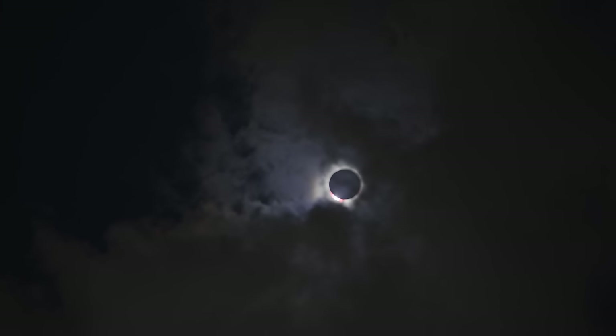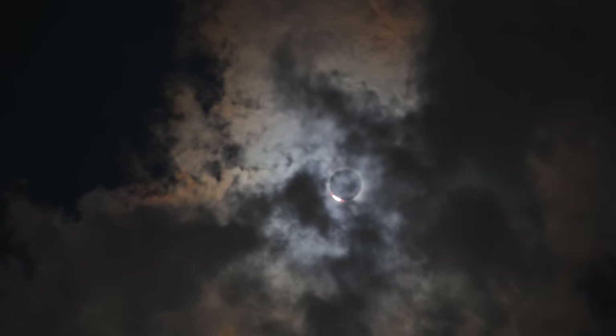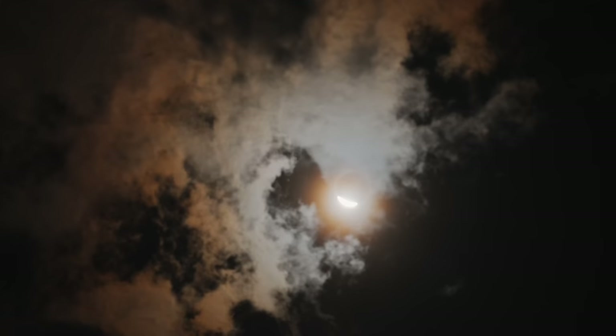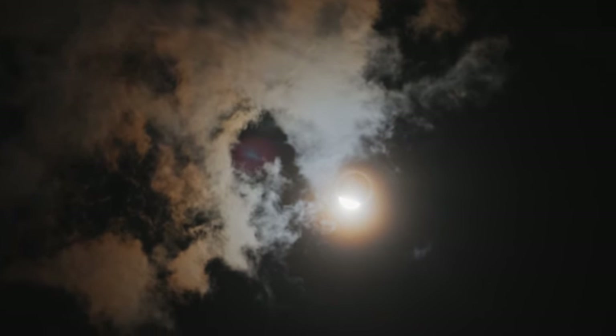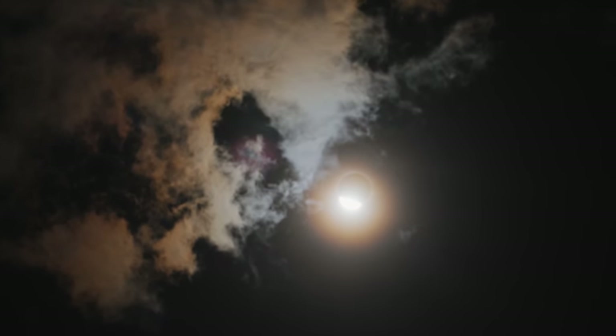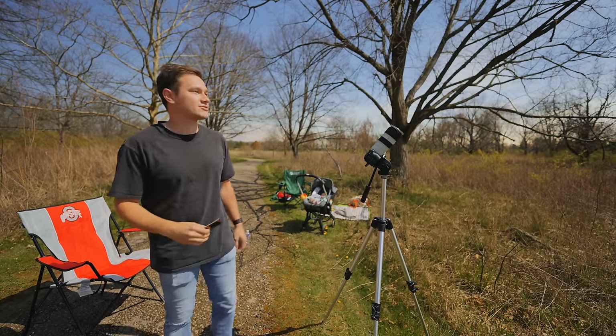Wow. Look how dark it is. This is so cool. Oh my gosh, it doesn't even hurt to look up. This is insane. Look — sunset 360. Yeah it is. That was crazy.